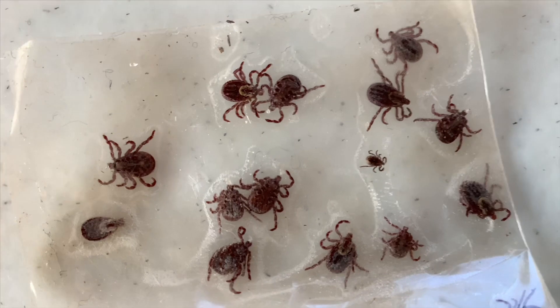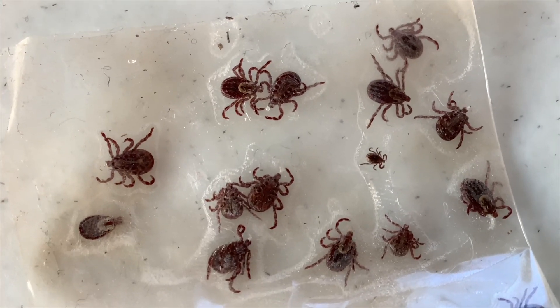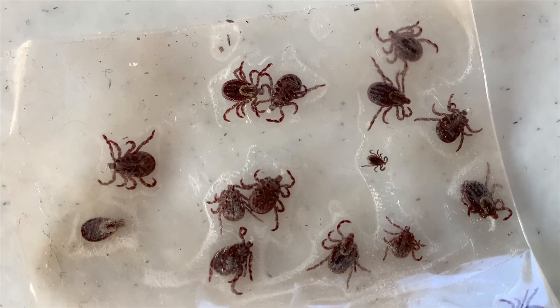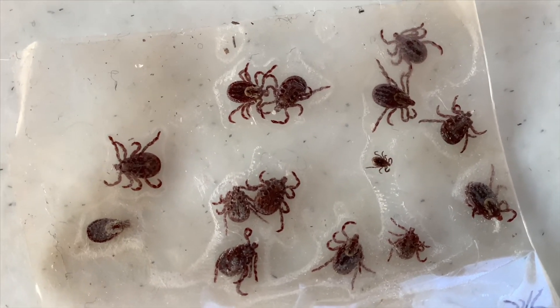This one tick over on the right is smaller than the rest. It looks like it's got eight legs — four legs on each side.